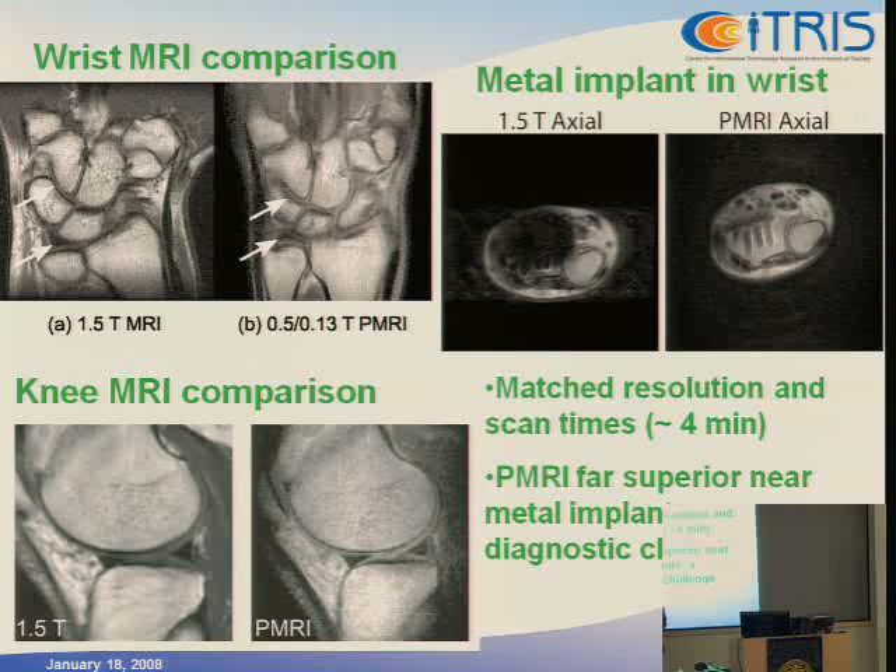You can actually make out the cartilage in the knee — the typical ski injury. We also had a volunteer who had fallen off her bicycle and shattered her forearm; the reconstruction used a stainless steel plate and four titanium screws. The 1.5T scan shows a huge blowout in the image due to the magnetic effects of that metal. Since we're operating at a much lower field strength, we get two orders of magnitude improvement — MRI is super sensitive, and if you have more than a part-per-million deviation in the field, you can't make an image.